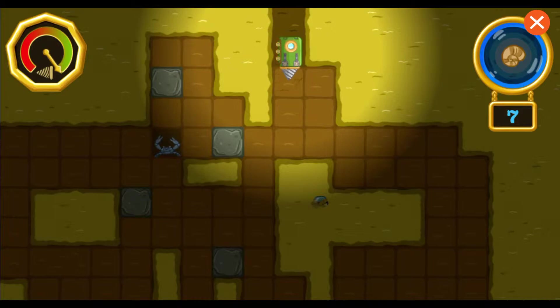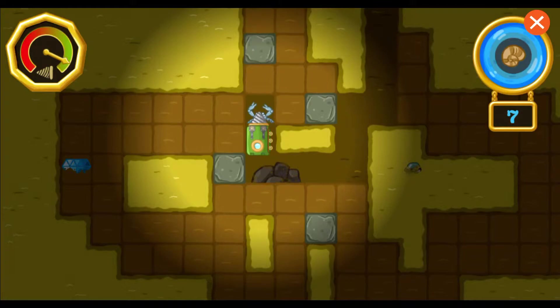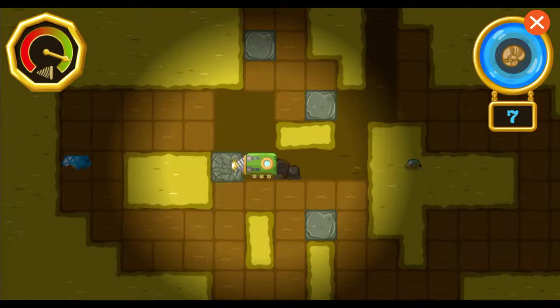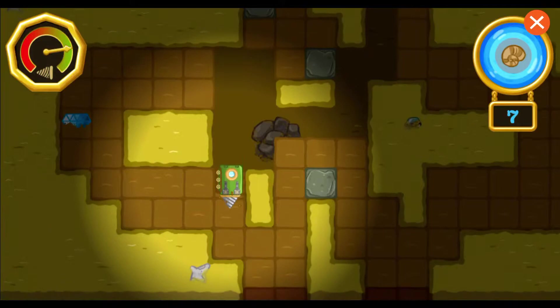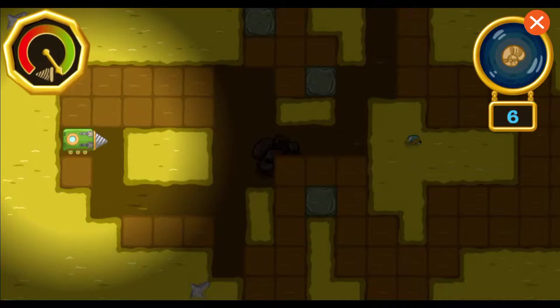Here we are! There are seven fossils in this area. Let's find them all! Keep an eye on the drill — if it wears out, we'll have to return to the surface for repairs. Keep drilling! Rocks take longer to break through. When the fossil-o-meter is lit up, it means there's a fossil around here somewhere. Look, there's a mineral over there! We can collect minerals to strengthen the drill so we can drill farther.